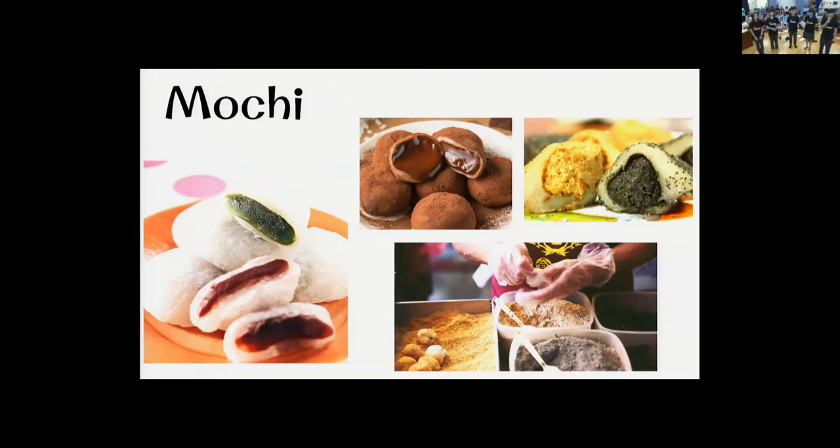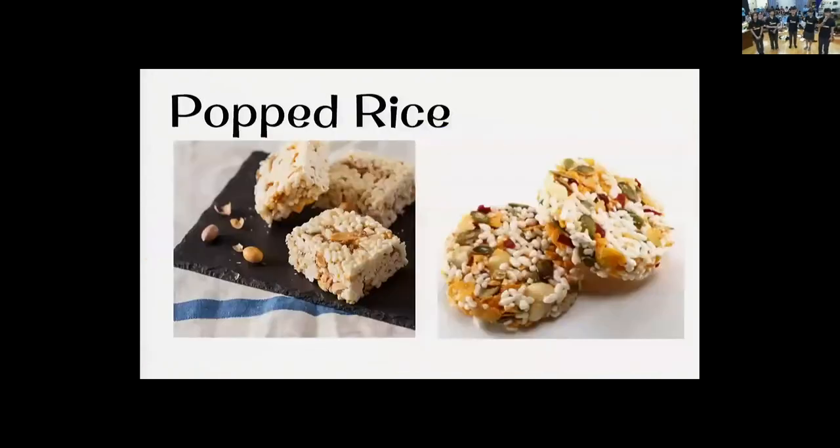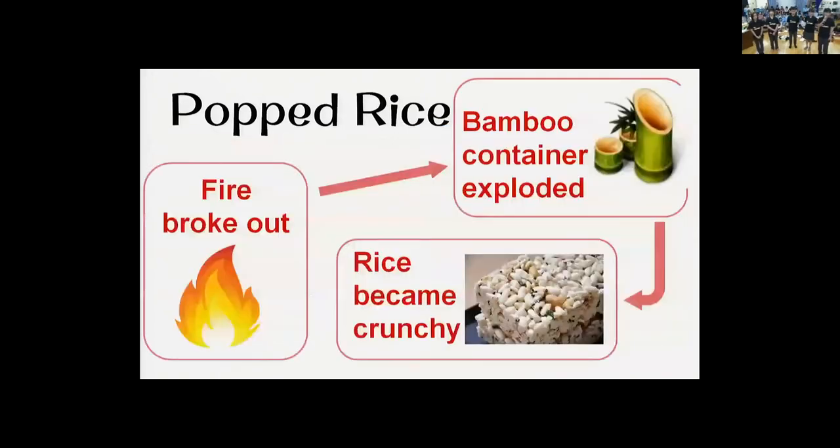Now we will introduce a snack which is a bit similar to popcorn: pop rice. Pop rice was actually created by accident.